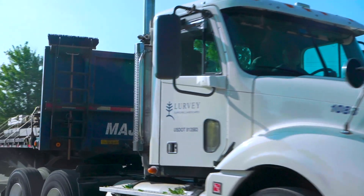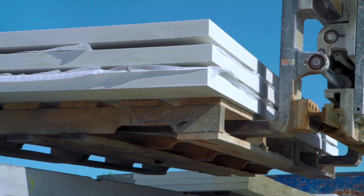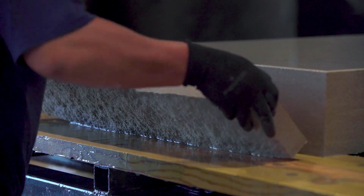At Lurvey, we strive to bring you more, all under one roof. Hardscapes are no exception. Each piece needs to fit, practically and aesthetically.